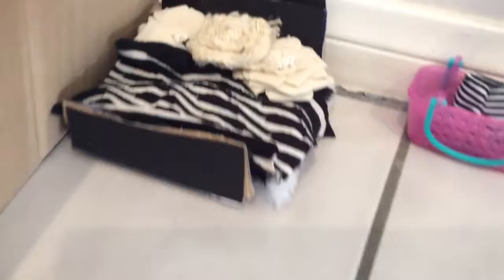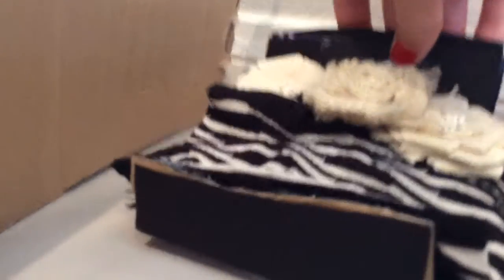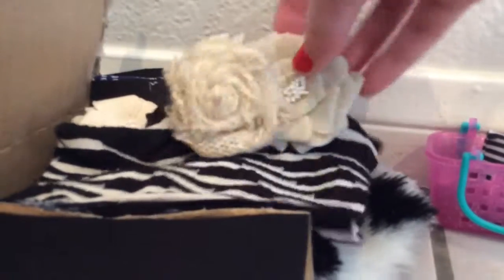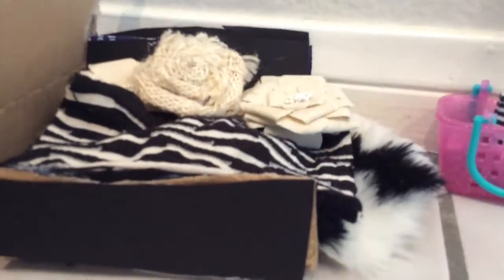So let's get started. First, I have my bed — it was really hard to make, I think it took about 20 minutes, and it's really cute. I really like the black and white, it really matches, and I happened to find some little white flowers that go with the bed, so that's really cool.